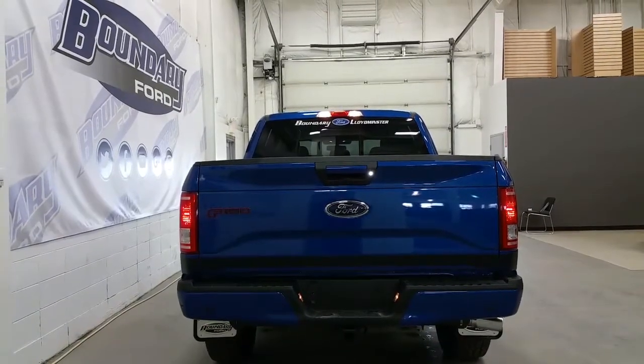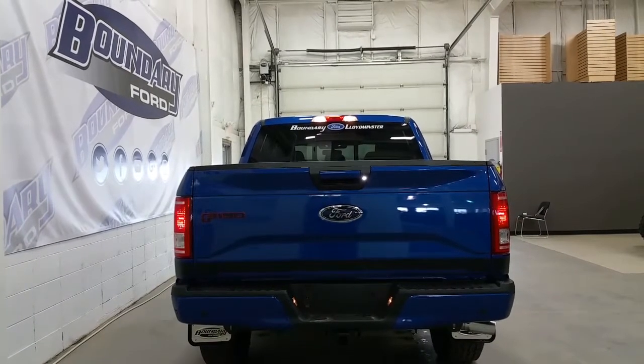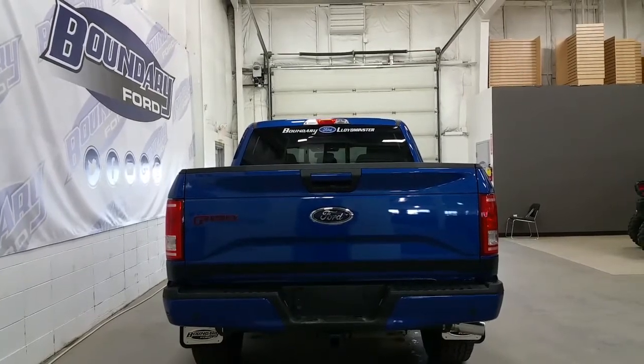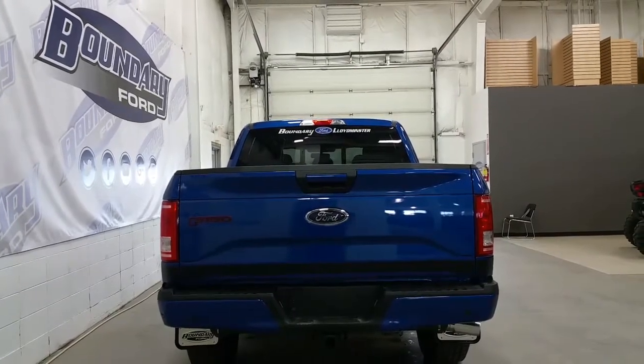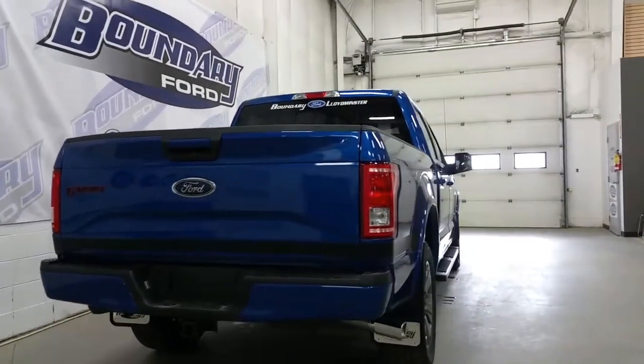At the rear, there is a body-colored tailgate handle and rear bumper, a reverse sensing system, and the deck stripe on the body side wraps all the way around to the tailgate. There is a trailer towing connection, a power sliding rear window, and a chrome square exhaust tip, which is unique to the Special Edition package.